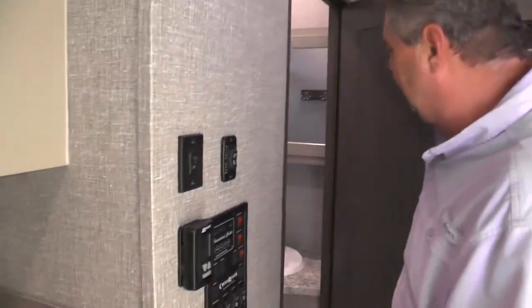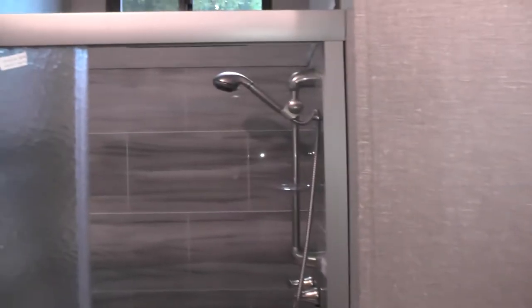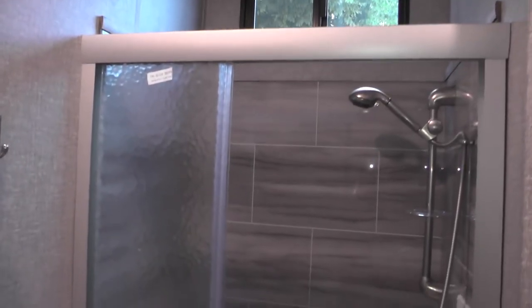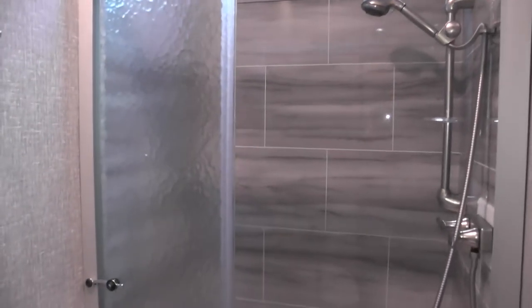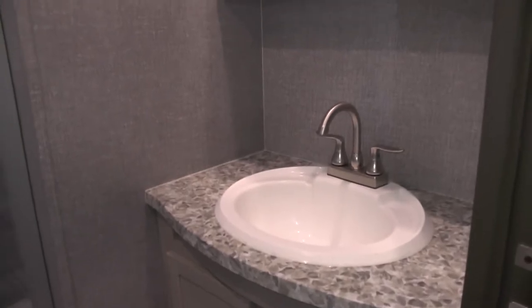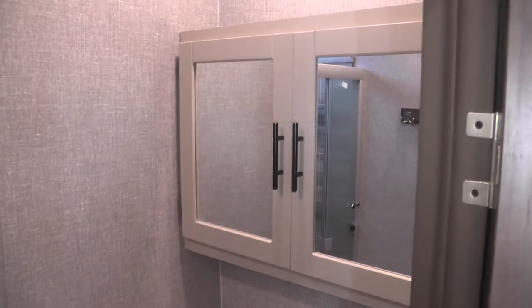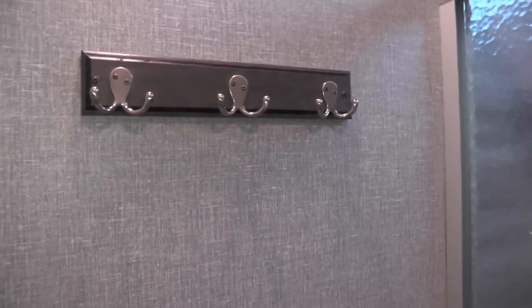As we come into the bathroom, you have a 30 by 36 inch tile shower with a nice window and large head clearance — someone tall can get in without stooping. We have a single sink configuration with vanity top space, a medicine cabinet above the sink, and a standard foot-flush toilet. You have towel racks above the toilet, a drawer, and storage capacity in the door underneath the vanity.